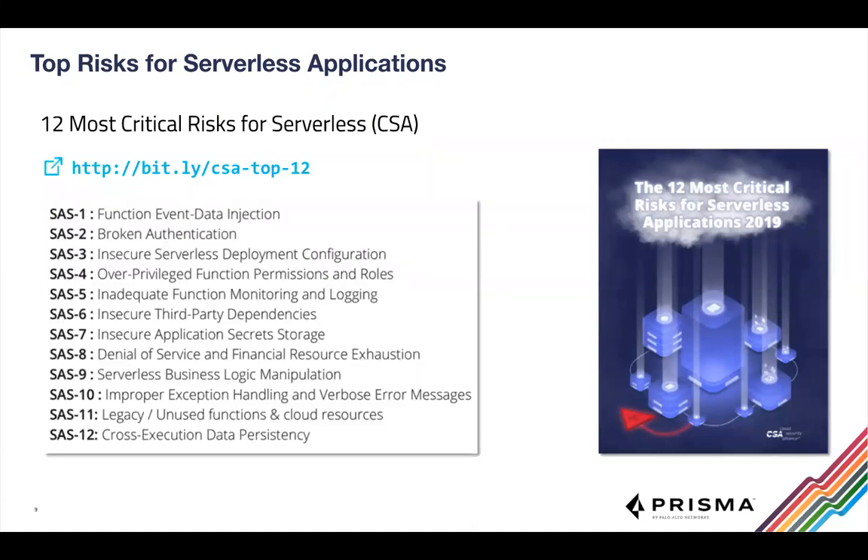To educate yourself on this, I strongly recommend the Cloud Security Alliance white paper — essentially the OWASP Top 10 for serverless. It was put together by experts from many companies, is not product-specific, and goes into much more detail than we have time for today regarding attack vectors, hardening your applications, and how Function as a Service tools work. I cannot recommend it enough.